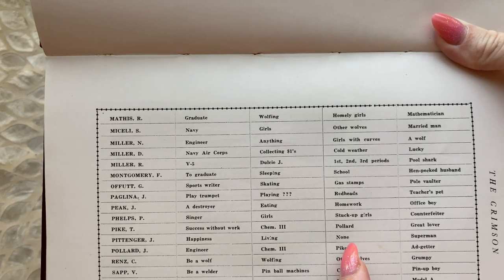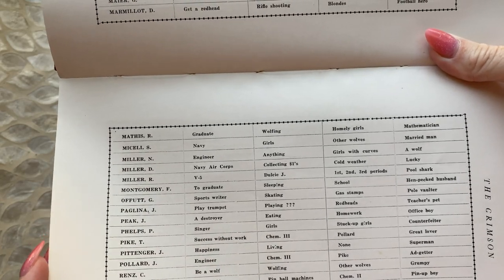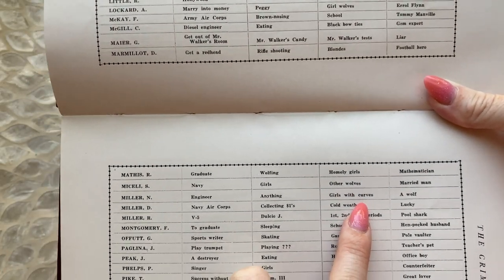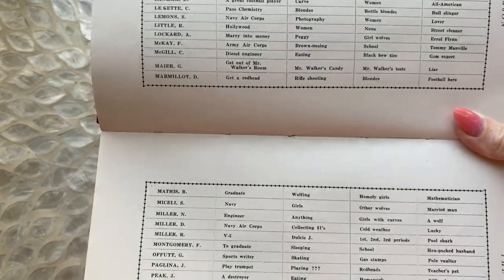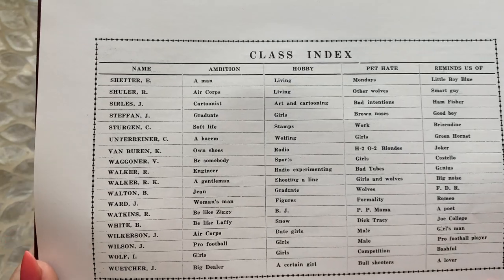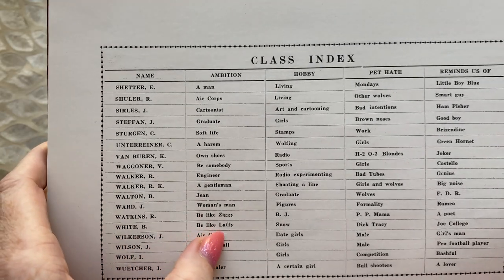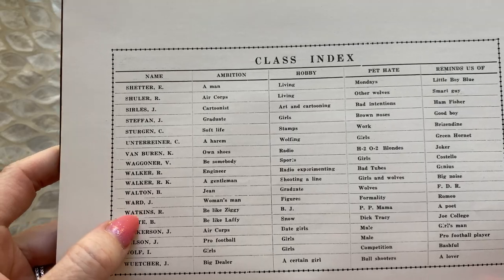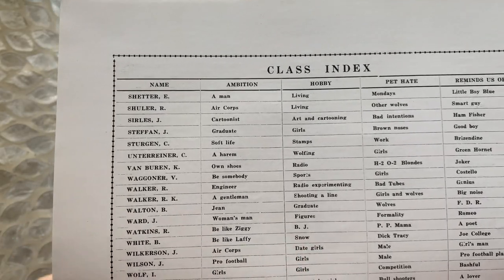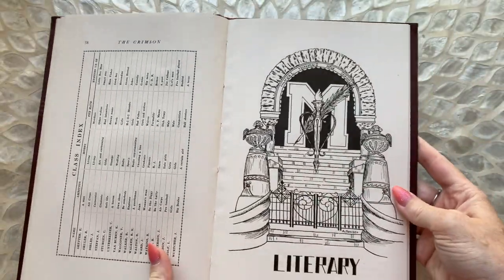Pike — ooh, it's Pike. 'Pet hate: gas stamps.' What are gas stamps? 'Pet hate: girls with curves.' You don't like girls with curves? Everyone likes a girl with curves. Let's see what else. We have the last one — 'be like Ziggy, be like Laffy.' Maybe they're in cahoots or something. 'Hobby: snow.' 'Date girls.' 'Shoot a line.' Alright, let's get into the rest of this book.